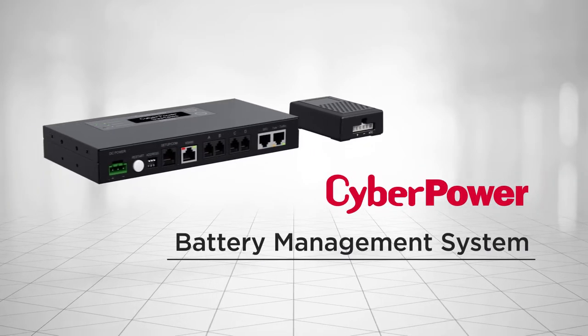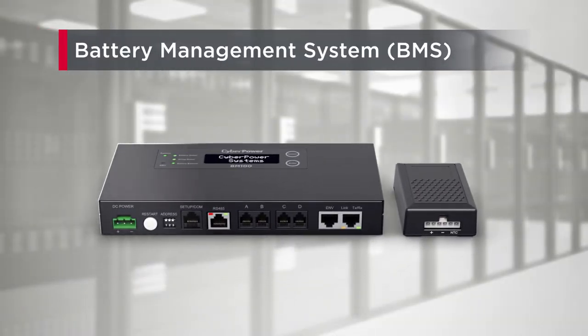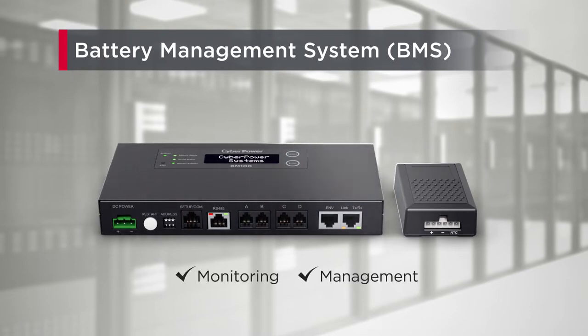Welcome to the CyberPower Battery Management System introduction. The CyberPower Battery Management System, the BMS, provides real-time battery monitoring and management to ensure your batteries work effectively when needed.